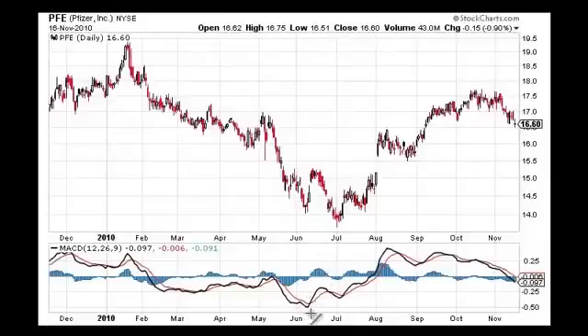The market makes a low in June, Pfizer comes down and makes a lower low. Let's see what the MACD is doing — the MACD makes a low with the market, and then it makes a higher low than its previous low. It's not agreeing with the market. When a market goes to a new low the MACD should go to a new low also — when it doesn't, that's when you have bullish divergence. The reverse is true for bearish divergence. The lines cross and you go long.